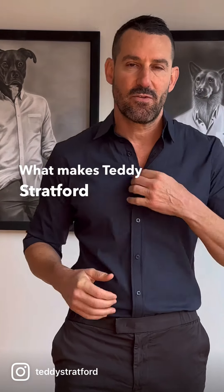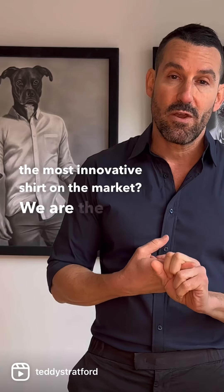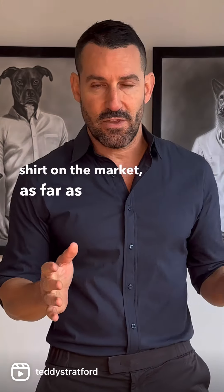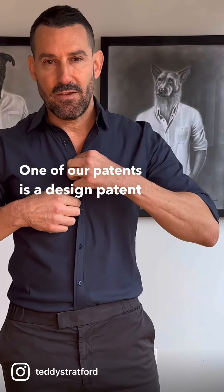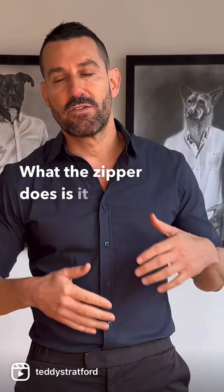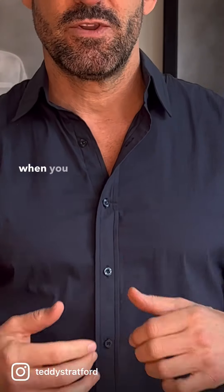What makes Teddy Stratford Zip Fit shirts the most innovative shirt on the market? We are the only shirt on the market, as far as I know, that has two patents. One of our patents is a design patent for the zipper. What the zipper does is it allows you to wear a close-fitting shirt without gapping between the buttons when you move around.